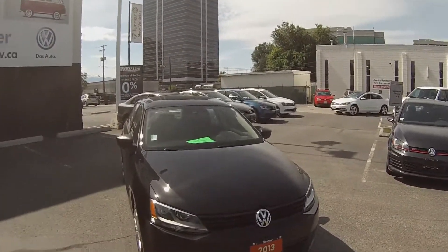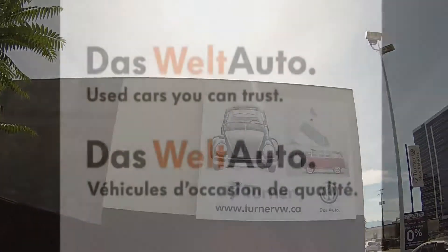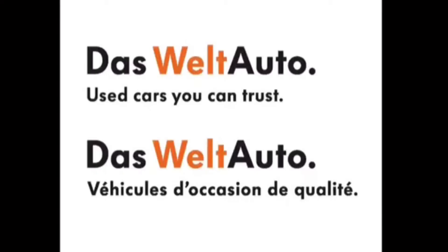This beautiful 2013 Jetta has been put through Turner's rigorous 112-point inspection done by one of our factory-trained Volkswagen technicians. It comes complete with a car-proof report and an available two-year 40,000 kilometer VW warranty which includes roadside assistance and interest rates starting as low as 0.9 percent.